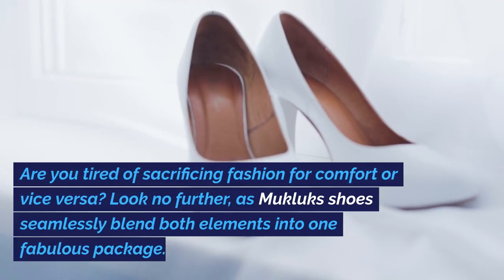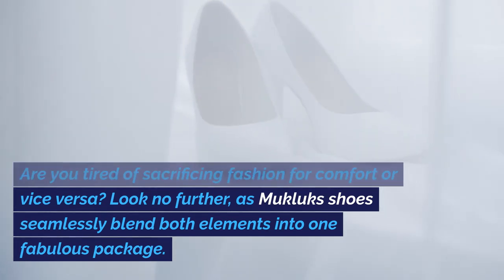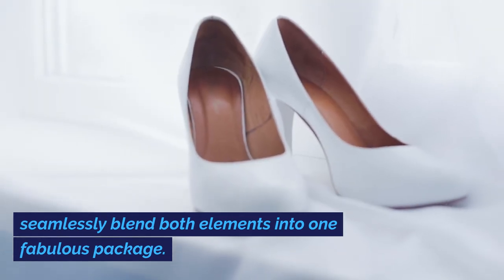Are you tired of sacrificing fashion for comfort or vice versa? Look no further, as Mucklux Shoes seamlessly blend both elements into one fabulous package.